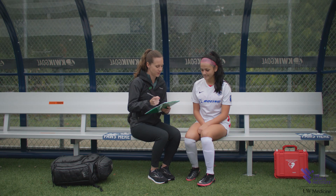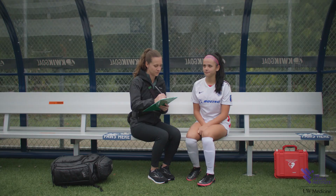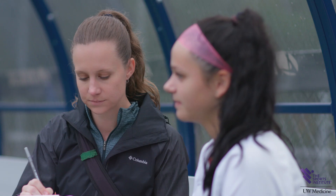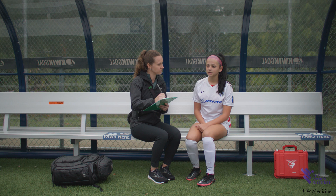Orientation questions are then administered: What month is it? What is the date today? What is the day of the week? These expand upon the Maddock questions asked on the field. Further questions that establish orientation are important for the continued assessment of the athlete.